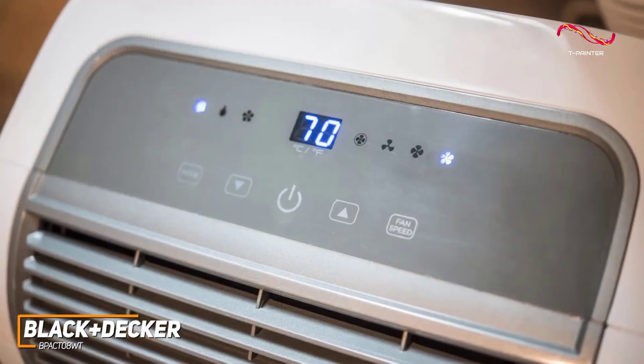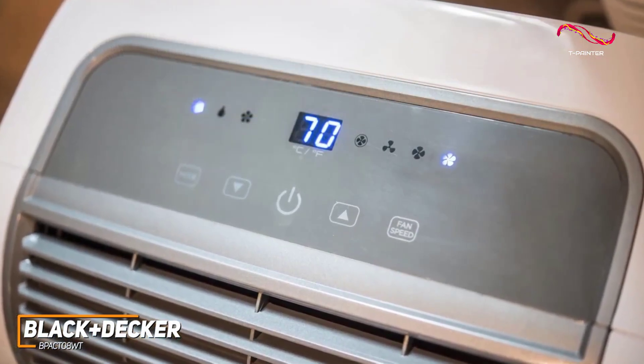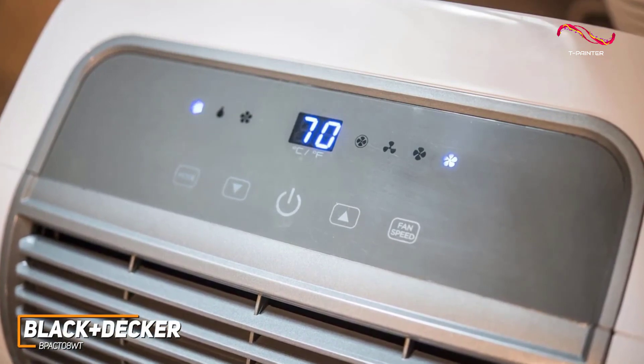The LED display is also incredibly easy to use, and you can easily slide the filter out when it needs cleaning to maintain performance.